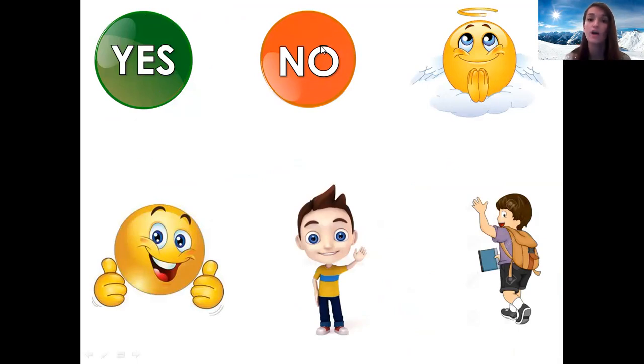Oui. Non. S'il vous plaît. Merci. Bonjour. Au revoir. Très bien. Well done.